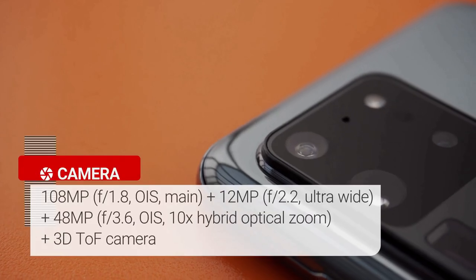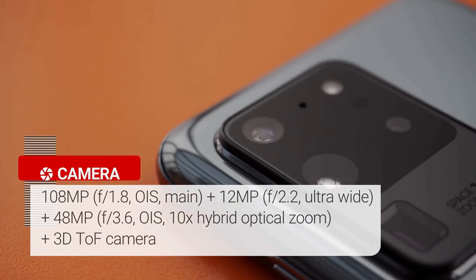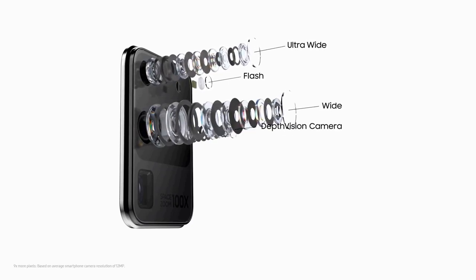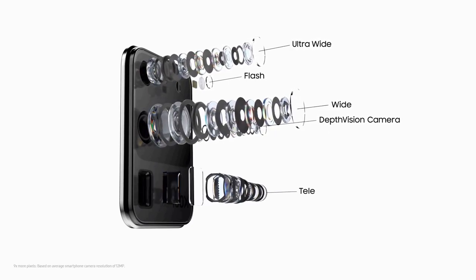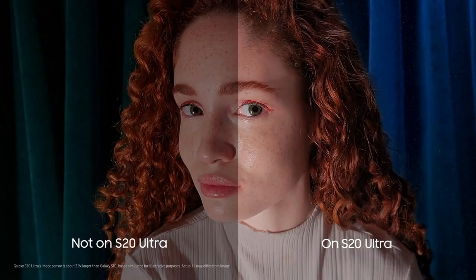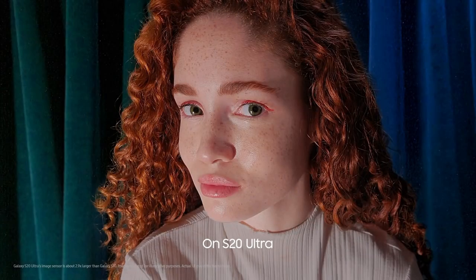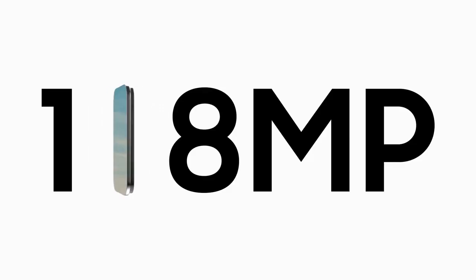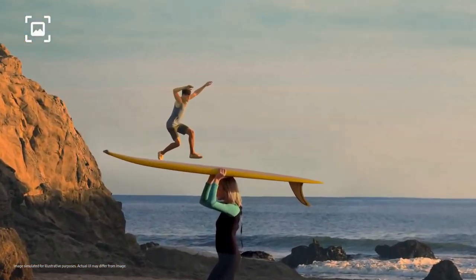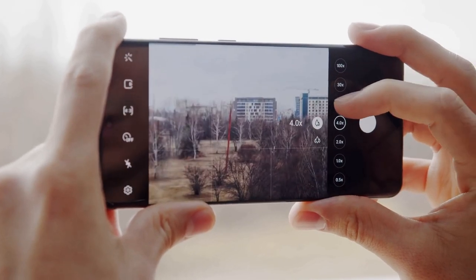The S20 Ultra has a 108MP f/1.8 main camera, a 48MP f/3.5 telephoto camera, and a 12MP f/2.2 ultrawide camera. There's also a time-of-flight depth camera on the back for portrait photos and 3D scans, and a 40MP selfie camera on the front. It's Samsung's biggest camera sensor upgrade since the Galaxy S7 and S7 Edge. The main 108MP camera delivers great quality pictures with stunning details and performed well in almost every light condition.